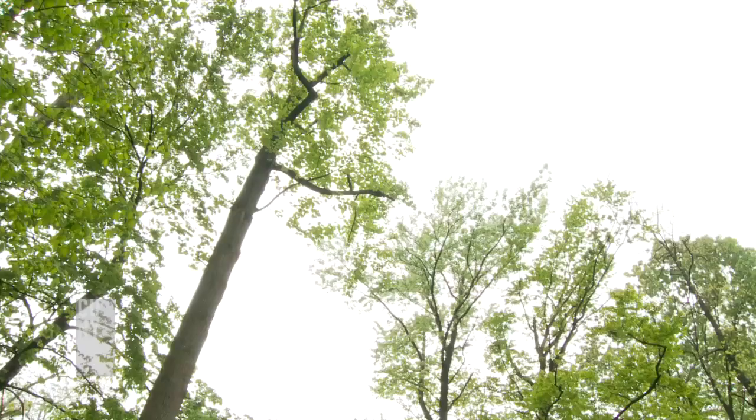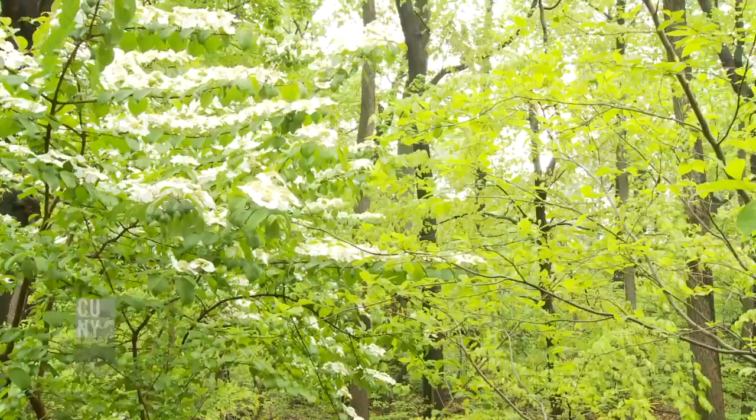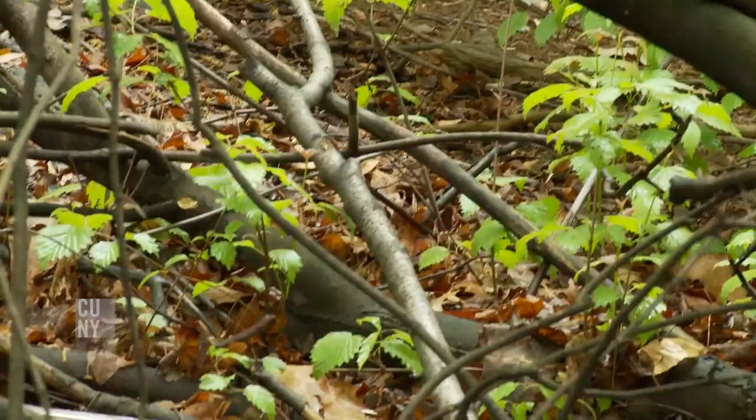I think for the average person, if they're going to experience nature — think of a child growing up in New York City — they will experience urban ecosystems, and that is going to be their nature primarily. So if we're going to teach them about the natural world, we probably want to teach them about these urban ecosystems and how they work.